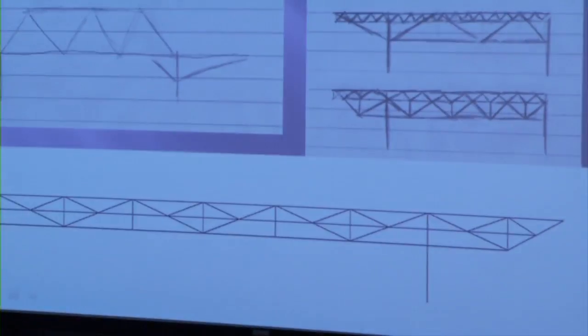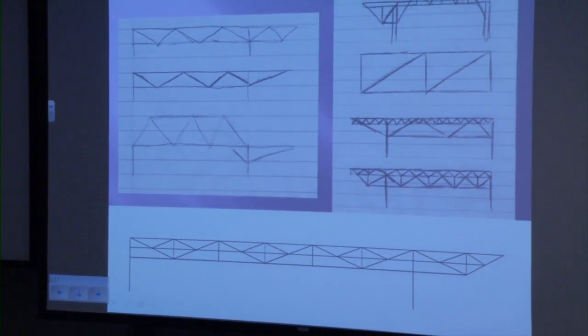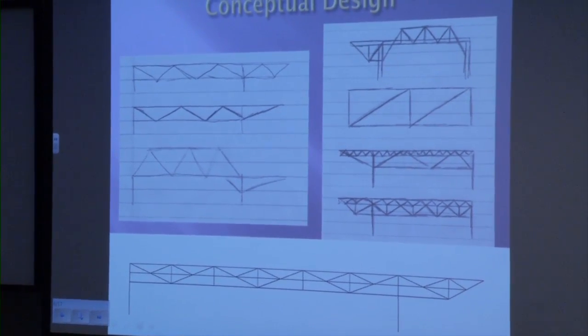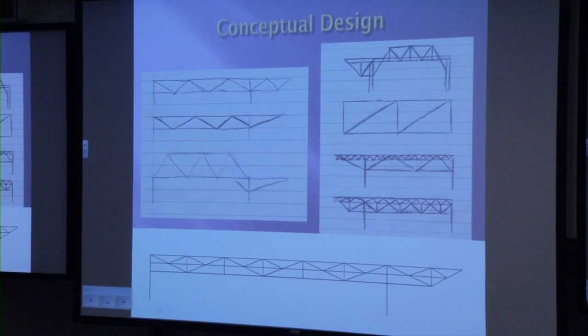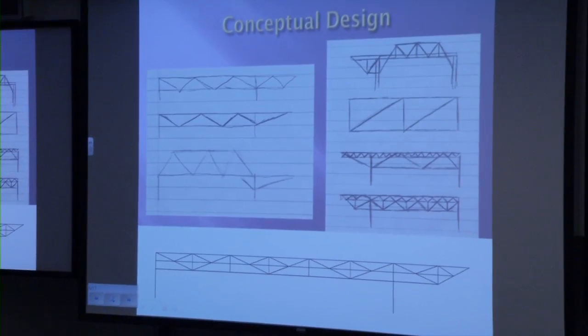For the competition, we have to construct the bridge in a specified time of 45 minutes using no more than six builders, but the goal is to narrow that time down. Here are some conceptual designs that we took from our research and our knowledge of how structures work. The top portion shows general drawings from the beginning of the project, and on the bottom is a CAD drawing of the conceptual design we chose to follow through with.